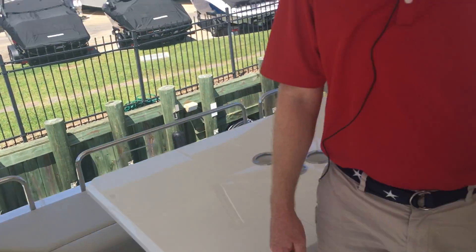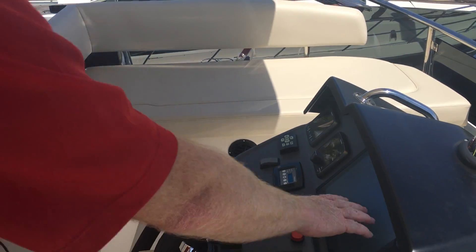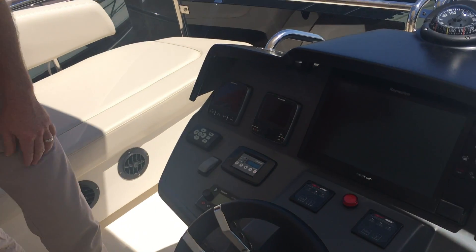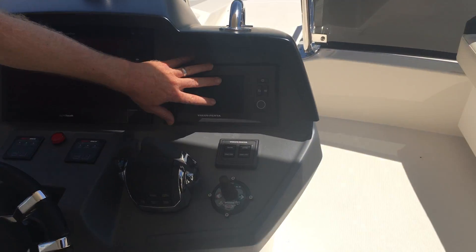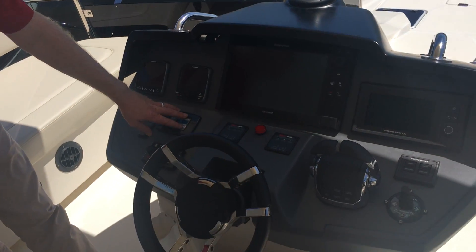We're going to make our way to the helm pod. Already included in the entire boat: Raymarine navionics, radar, autopilot, depth, bow thruster, Volvo power with a full LED display. One thing we ordered that may be a little different than some of the others — this boat is actually powered with a flybridge air conditioner.